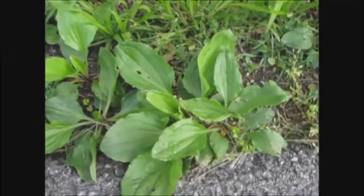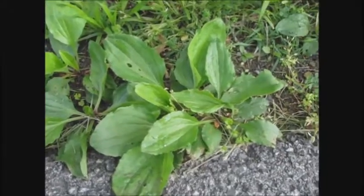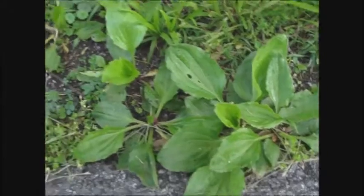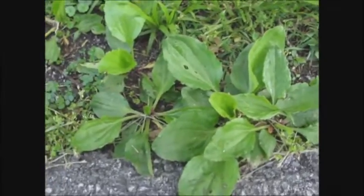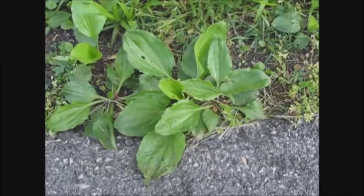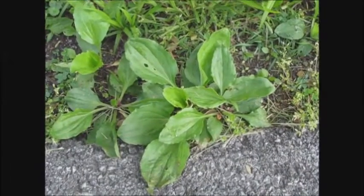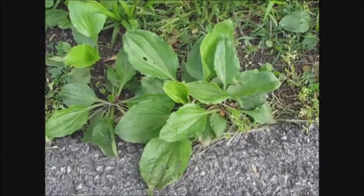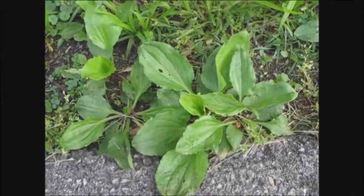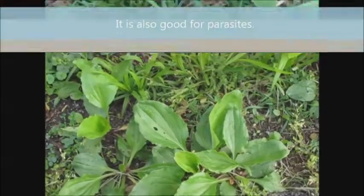Right here growing right on the side of the road is free medicine, free food. This is plantain. There's a broad leaf variety and a narrow leaf — I'll show you the narrow leaf in just a minute. Plantain: if you chew it up and put it on a bite or a sting, it helps to take the sting out. But it's also very nutritious. You can harvest the seed pods and use the psyllium seed.